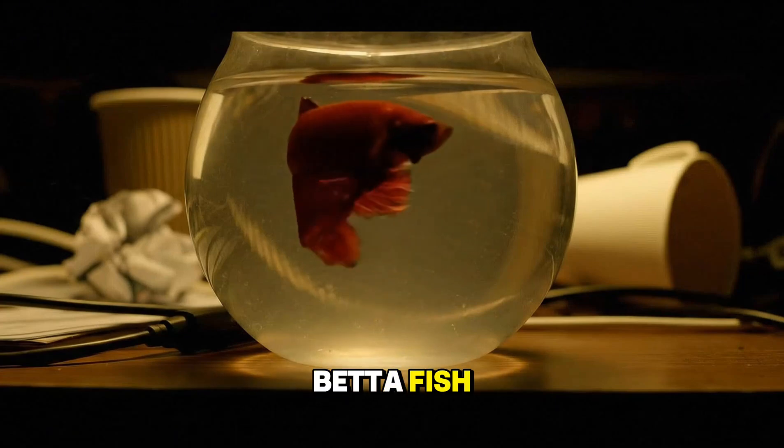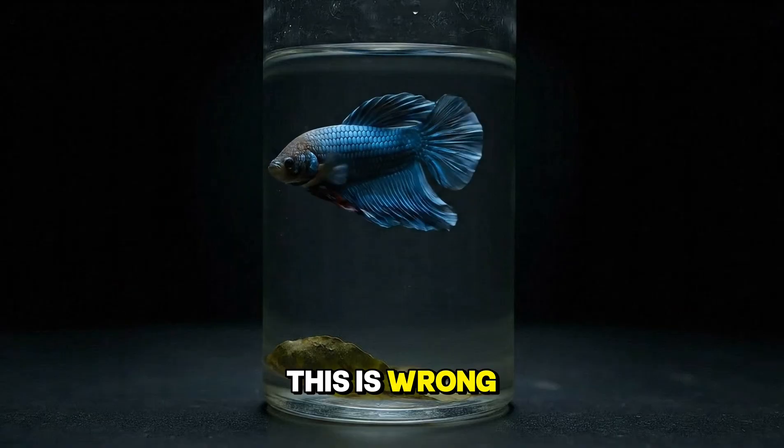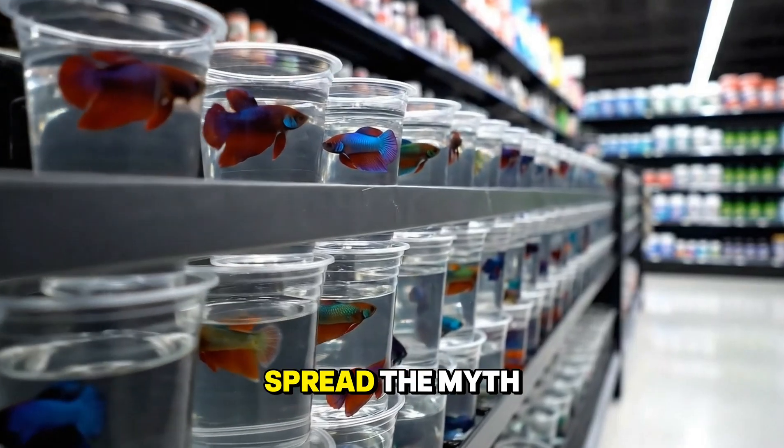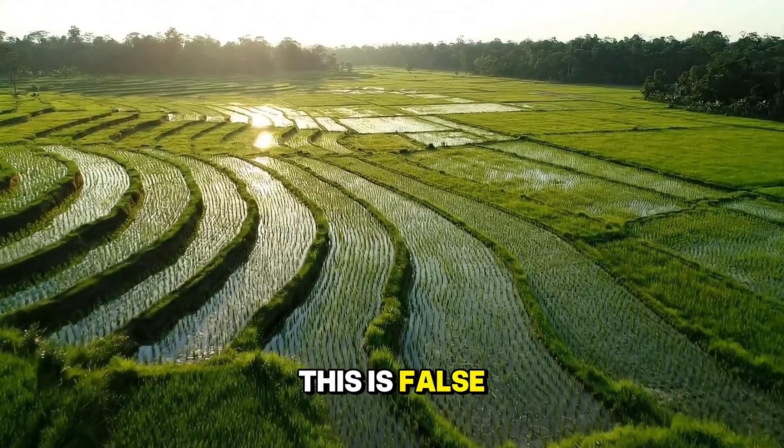This is how most people keep betta fish: tiny bowls, plastic plants, and cold water. This is wrong. Pet stores often spread the myth that bettas like small spaces because they live in puddles. This is false.